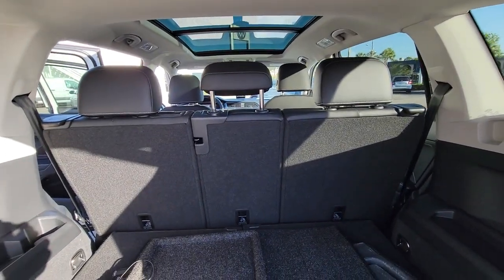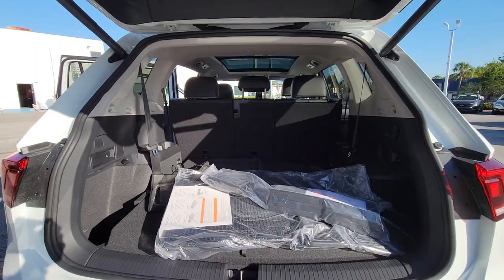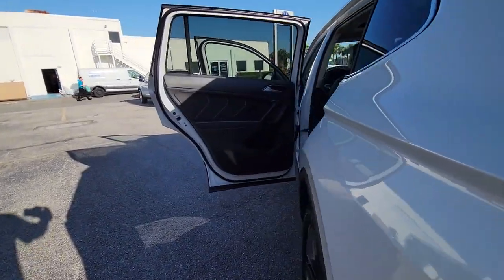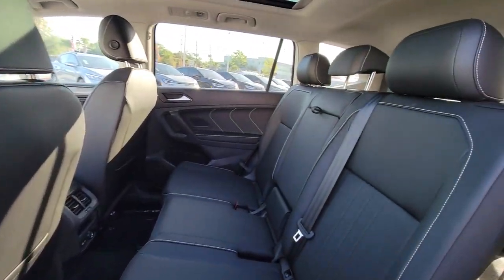These are just some of the great options this vehicle comes with: lane departure warning, keyless entry, backup camera, remote engine start, power lift gate, keyless start, heated mirrors, adaptive cruise control, satellite radio, and lane keeping assist.